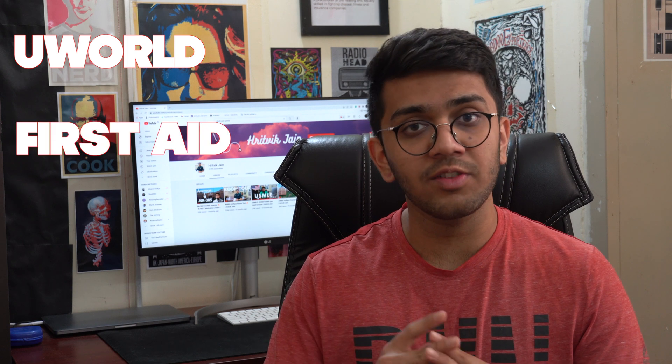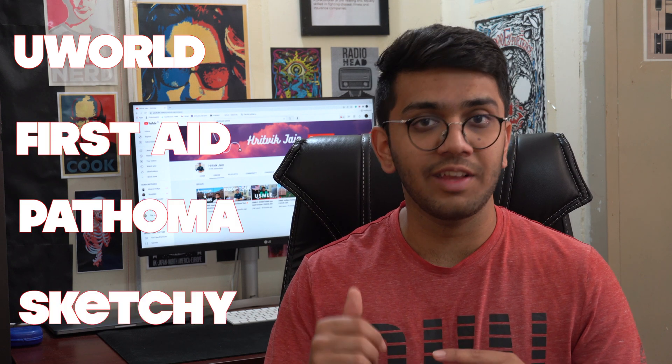The gold standard resources for Step 1 are summarized as UFAPS: U stands for UWorld, FA stands for First Aid, P stands for Pathoma, and S stands for Sketchy. What worked for me might not work for you. You'll need to divide resources into two categories: one for learning content — textbooks, video lecture series, notes — and one for testing concepts — practice tests, MCQ banks, and mock tests.